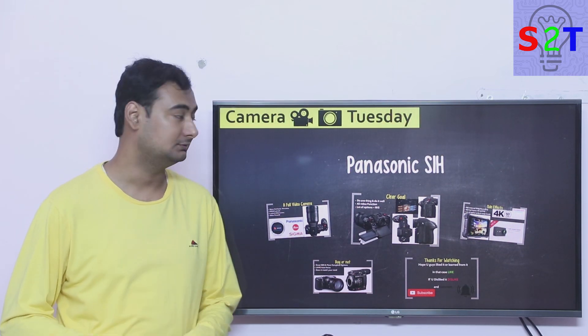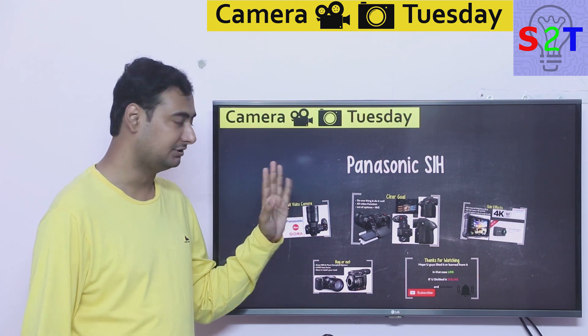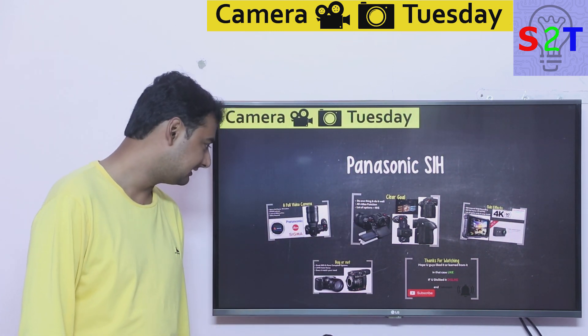Hello YouTube viewers, welcome to my show Camera Tuesday. In today's episode we're going to talk about the cinema camera that is hot in everybody's mind: the Panasonic S1H. So let's dive directly into it.